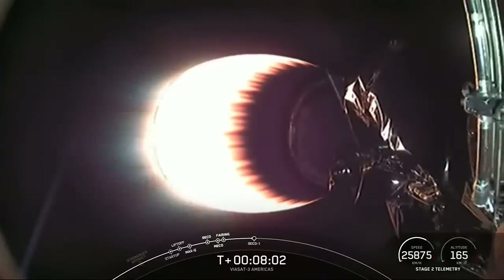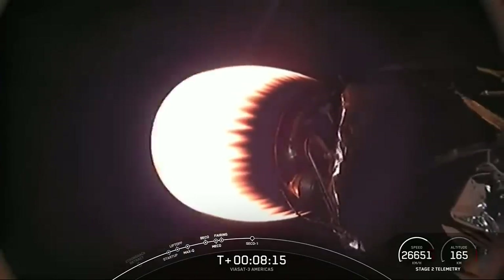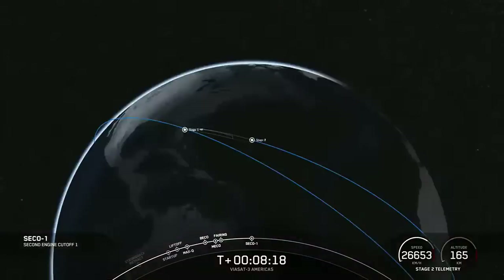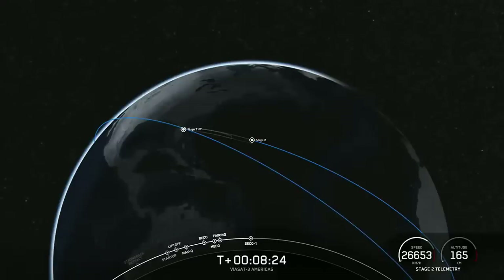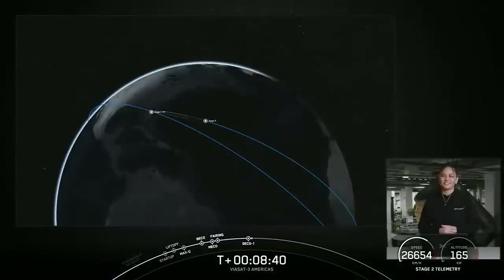Expecting loss of signal. You can see the MVAC engine beginning to shut down. We did hear a call-out for expected loss of signal. Nominal parking orbit confirmed. With confirmation of Second Engine Cutoff and a good orbit, we'll be heading into a coast phase until our second relight of the MVAC engine around the T-plus 30-minute mark.